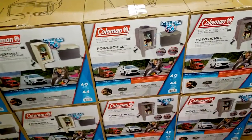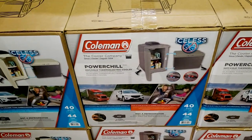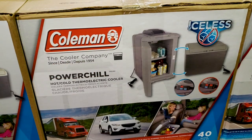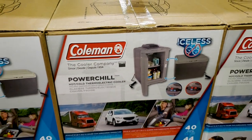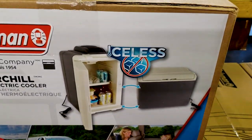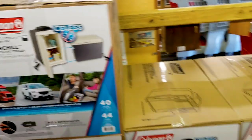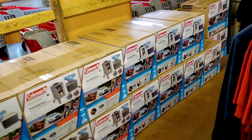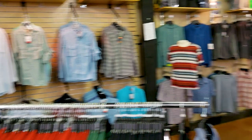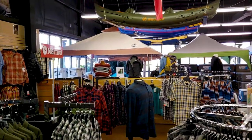Power Chill — these are iceless. Hot, cold, thermoelectric coolers. These are iceless, so maybe that prevents a mess. They got plenty here — this whole wall full. Plus we got more clothes and more stuff in the background.